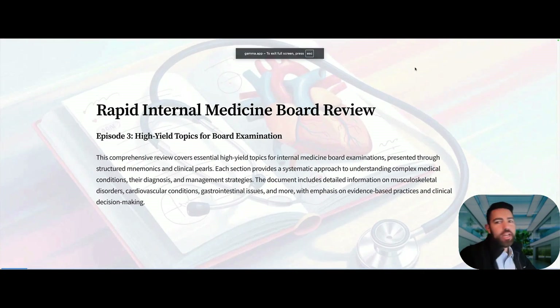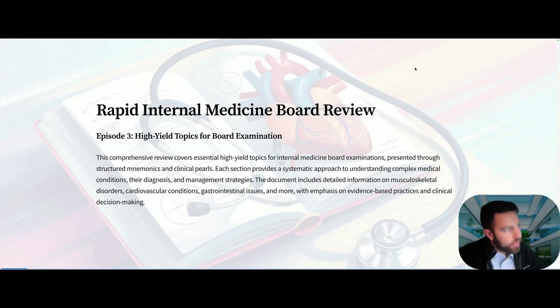Hello everyone and welcome back to another episode on the channel. I'm Dr. Nasa here today to do a rapid internal medicine board review — mostly for the ABIM, but you'll see topics from Step 1 that keep getting tested on these board exams. There's a lot more on the slides than I'll have time to explain, so you can pause the video and read on your own. Let's jump into this fast and effective studying method — if you enjoy this, don't forget to comment and subscribe.